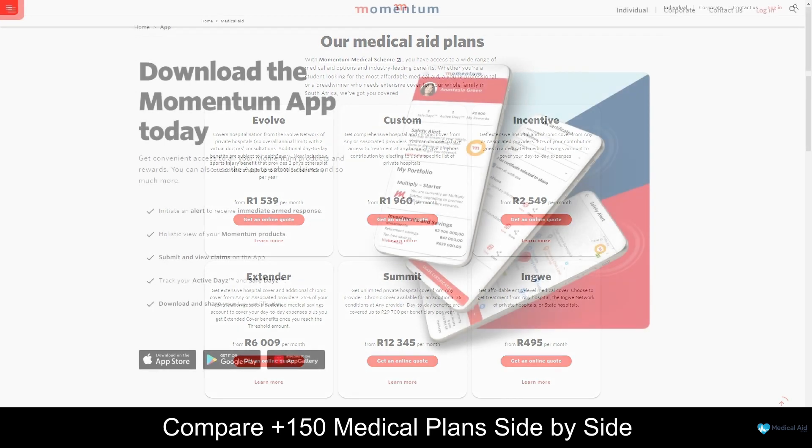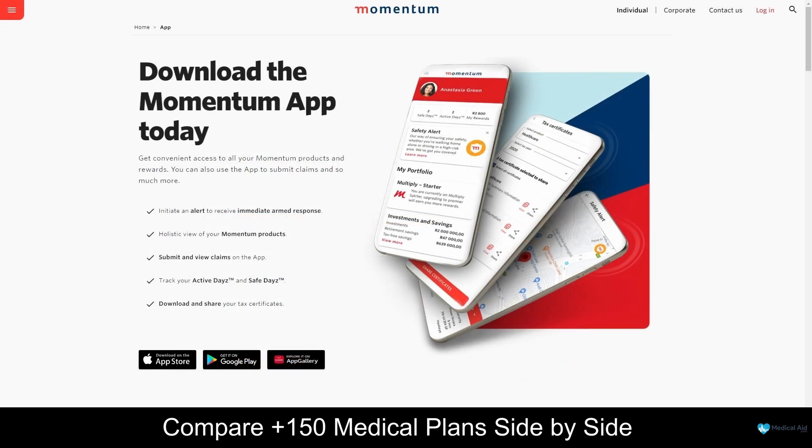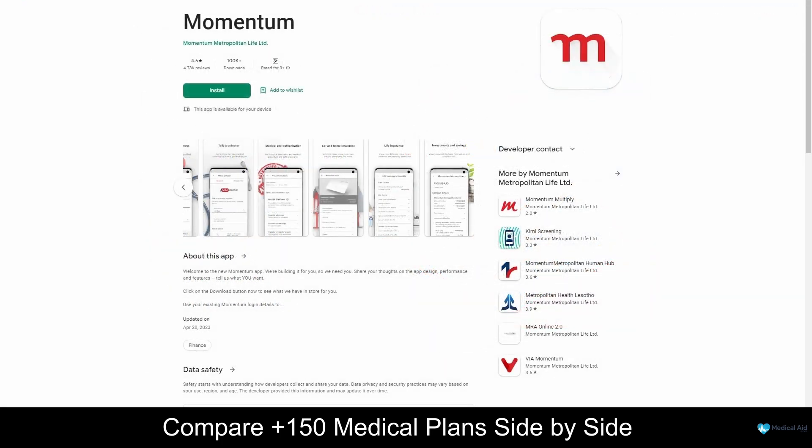Momentum also offers a mobile application which is convenient and user-friendly, allowing members to manage their medical aid benefits and healthcare services on the go. With the application, members can easily access their medical aid information, submit claims, track their healthcare expenses, and find healthcare providers in their area. The app also offers features including the ability to view and update personal information, access a digital membership card, track the progress of submitted claims, and access the Momentum Wellness program, which provides a range of tools and resources to help members manage their health and wellbeing.